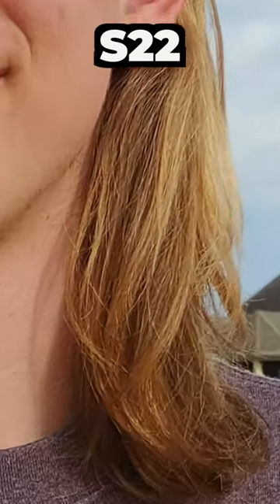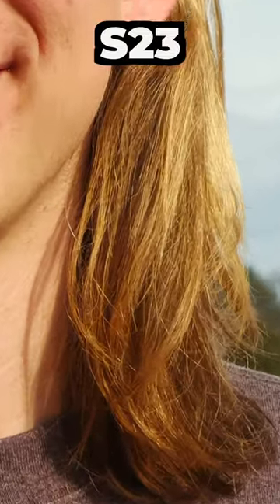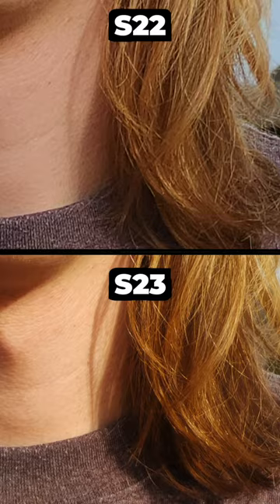Let's zoom into Dalton's hair — there we go. 200 megapixels, zoom in. Dang, look at that difference. To me, I don't know about you guys, that's night and day.